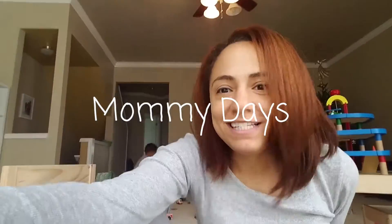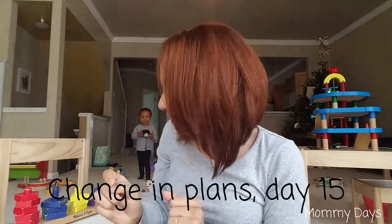Hey, welcome to Vlogmas Day 14! My son's birthday was last weekend, and as you can see from behind me, we have loads of new toys. I want to do a video on the things I'm going to put away to make room for his birthday toys and new Christmas toys. I also just don't want too many toys sitting around — it can overstimulate him, and it's harder for kids to focus when there are toys galore. That's just our approach, but everyone does things differently.